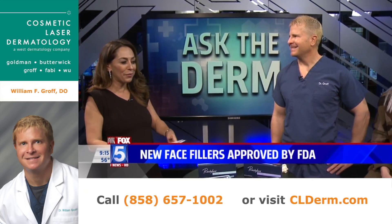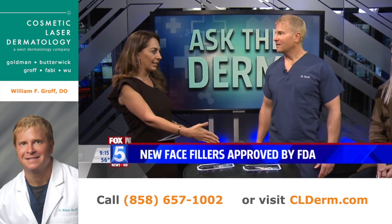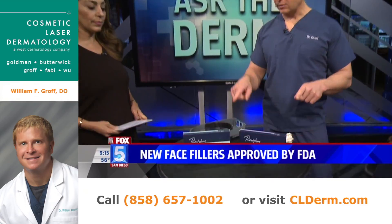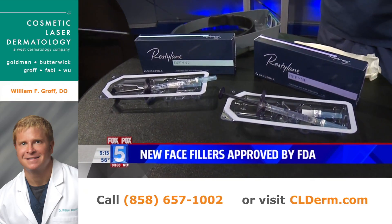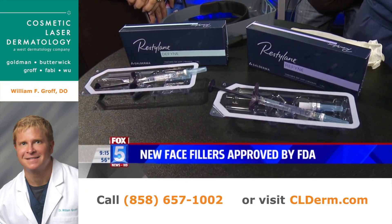Roll back the clock for us, Dr. Groff. That's what we're going to do today. Tell me about this — we're familiar with Restylane, but this type is new. Yeah, there's two new products: Restylane Define and Restylane Refine. The difference with these products is that they're made with a technology called Expression Technology.